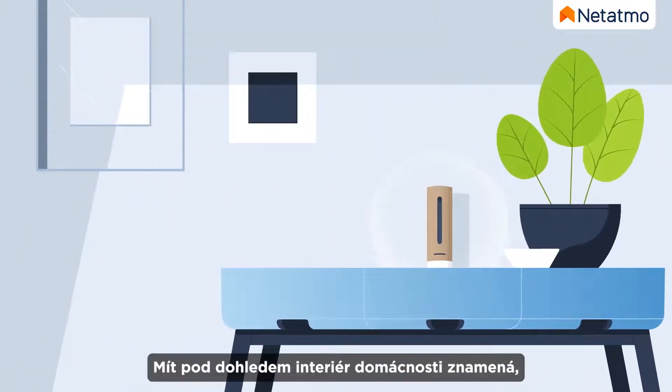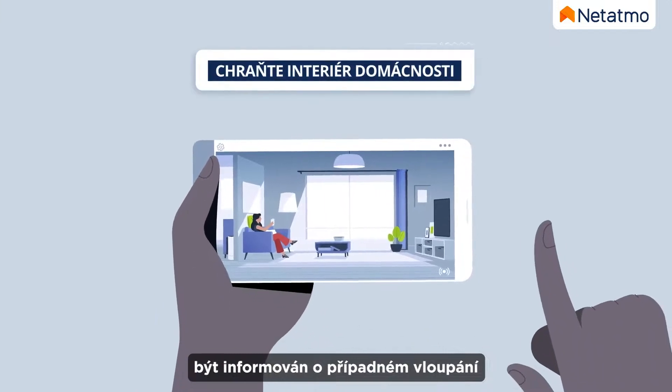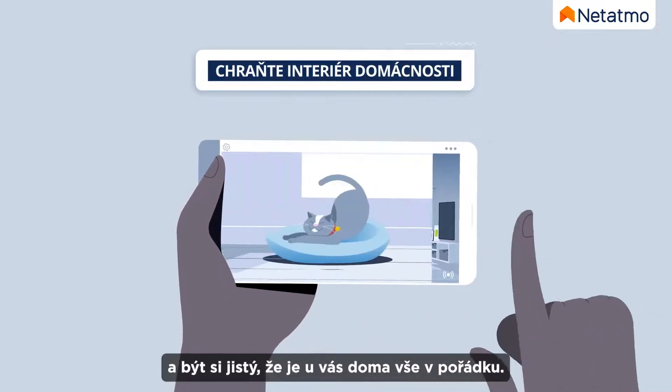By keeping an eye on your home, you can feel secure every day, be notified of any intrusions, and ensure that everything is fine at home.